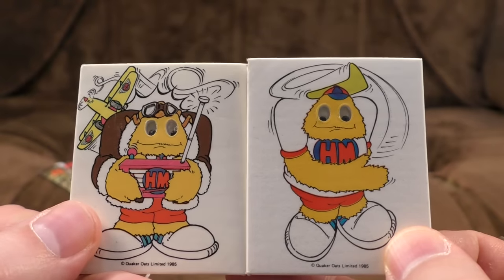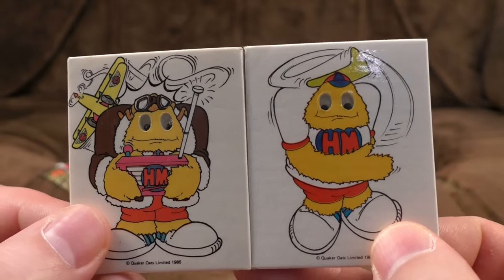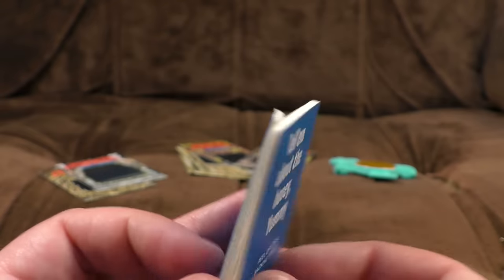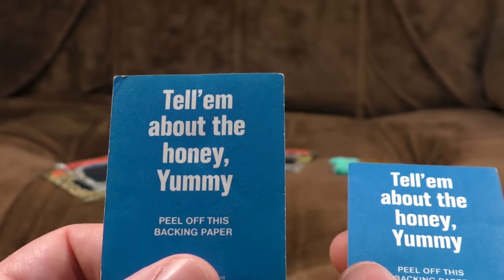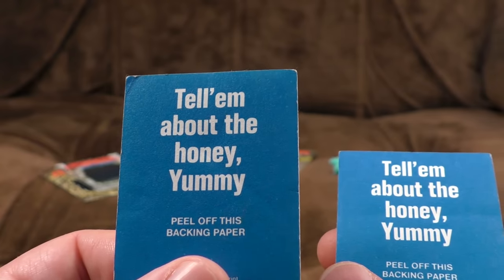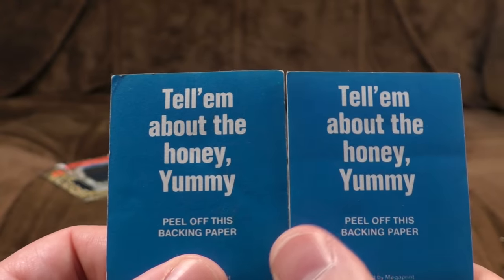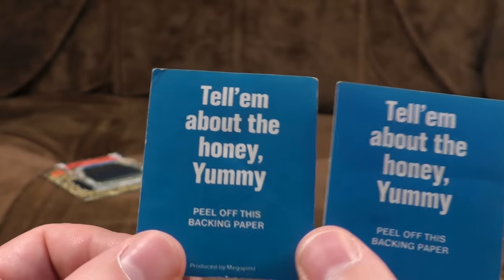Here's another one where the Honey Monster is throwing a boomerang which is smacking him in the back of the head. I don't recall if every single one in this series involved him getting head trauma from behind due to mishandling a toy, but that seems like a very strange set of stickers to give away. The catchphrase on the back reads 'tell them about the honey yummy' — I honestly thought it was 'tell them about the honey mummy' because the Honey Monster had a slightly indistinct voice in the TV adverts.